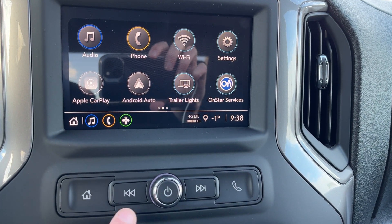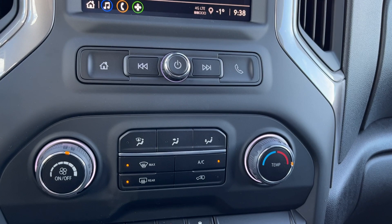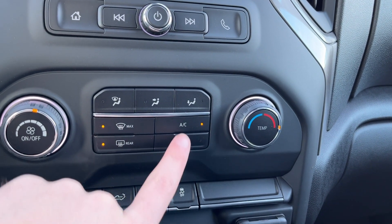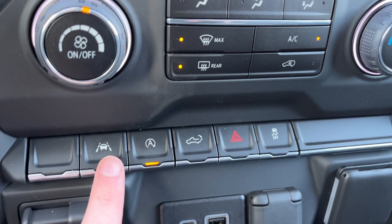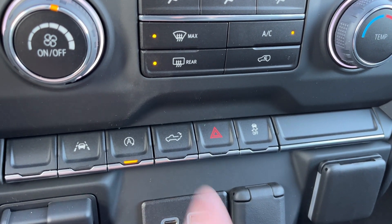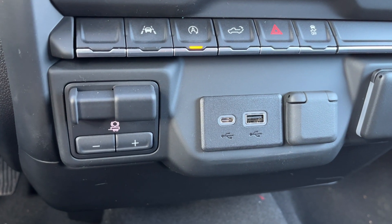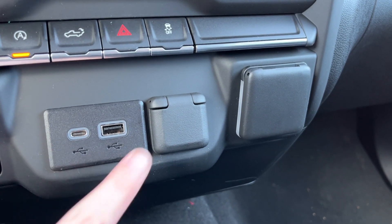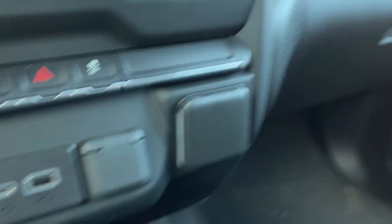Below we have home, seek, volume as well as our hands-free controls. We have our single zone climate control, front and rear defrost, AC as well as all of our zone controls. Below that we have lane keep assist with departure warning, our auto stop-start, power tailgate, hazard lights and traction control, integrated trailer brake controller with an auto-locking rear differential, USB-C, USB, 12-volt and 120-volt plug in the front of the vehicle.